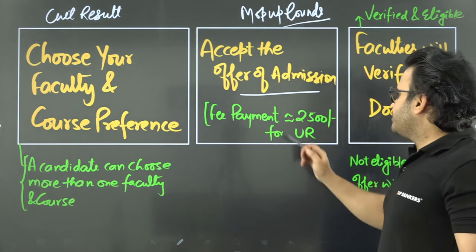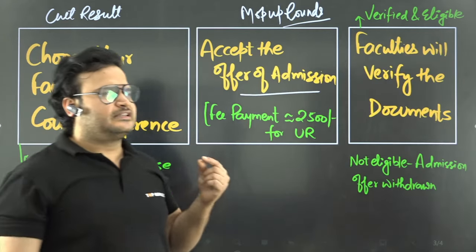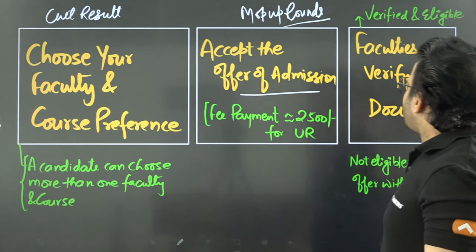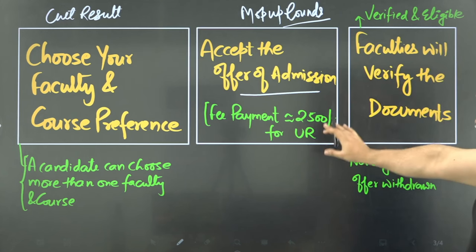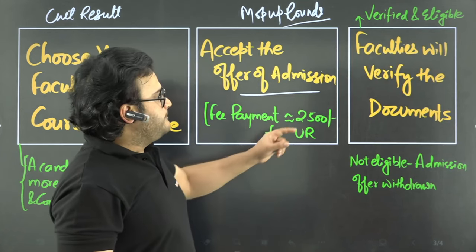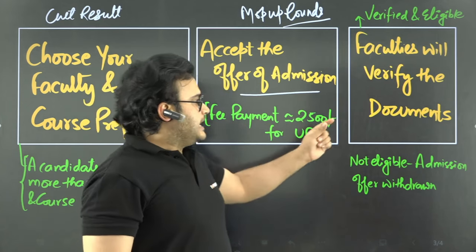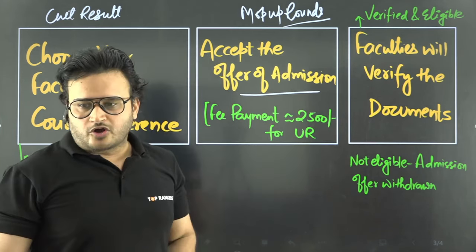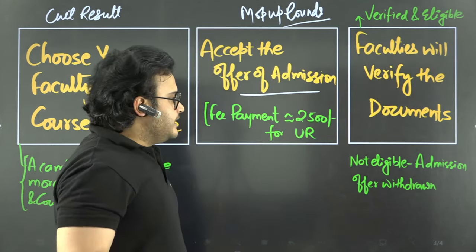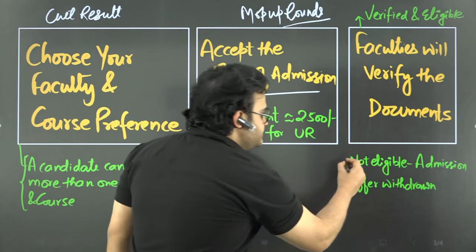After accepting, you have to pay the fee — it is ₹2,500 for the general/unreserved category. For SC/ST candidates, I believe it is around ₹500 to ₹600. Once you pay this fee, you go to your faculty for document verification. The document is verified online, then the faculty verifies your documents. If you are verified and eligible, a notification will show you confirmation. If you are not verified, it will show you as not eligible for the admission offer.